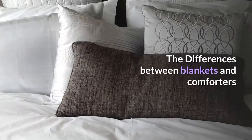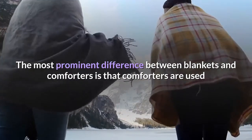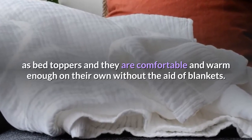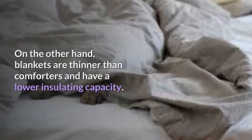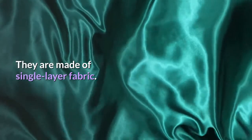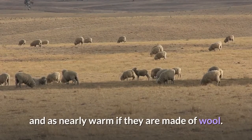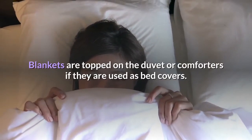The differences between blankets and comforters. The most prominent difference is that comforters are used as bed toppers and they are comfortable and warm enough on their own without added blankets. They have high insulation properties and come with an array of patterns and designs. On the other hand, blankets are thinner than comforters and have a lower insulating capacity. They are made of single-layer fabric. It could be fluffy like comforters when made of fleece, and nearly as warm if made of wool. Blankets are topped on the duvet or comforter if they are used as bed covers.